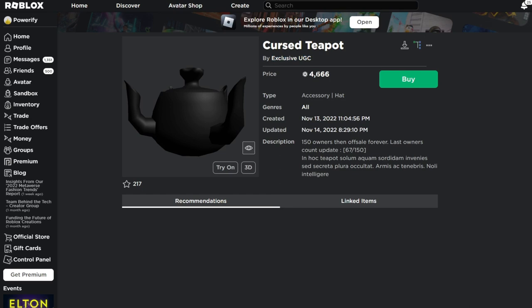It costs $4,666, so it's a very expensive UGC hat. As you can see in the description, they say 150 owners, then off sale forever. There are currently 67 owners of this hat, so once it reaches 150 owners, no more people will be able to buy it — they're going to take it off sale once it gets 150 owners.